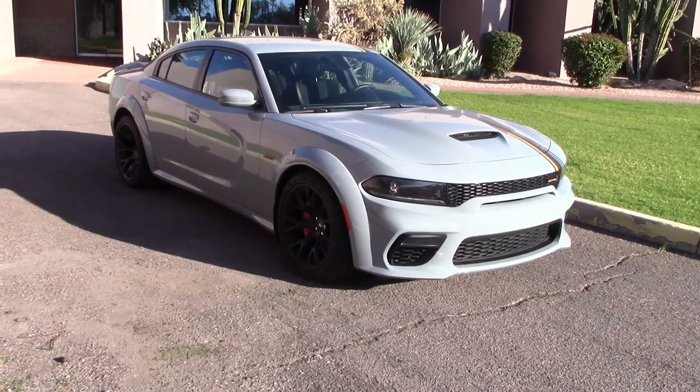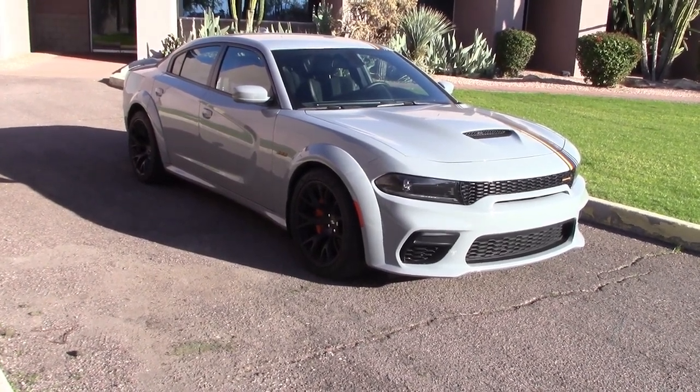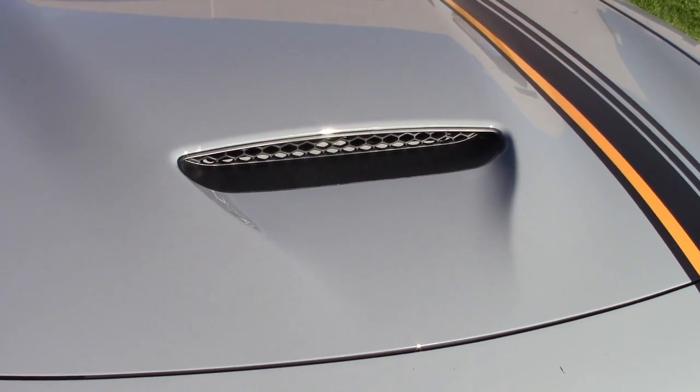If you ever wanted to buy one, 2023 is your last year — don't be a 'wish I had.' Let's take a look under the hood, and yes, this hood scoop is actually real.